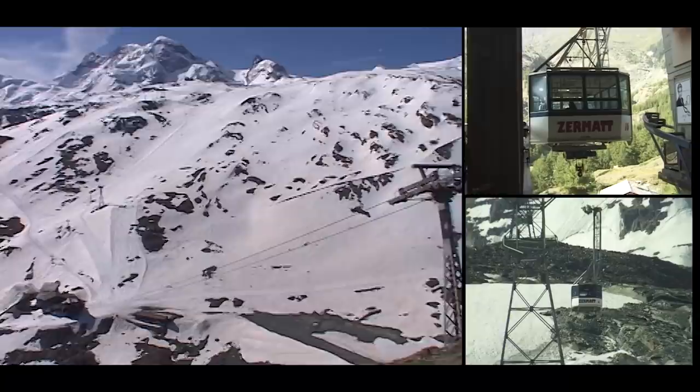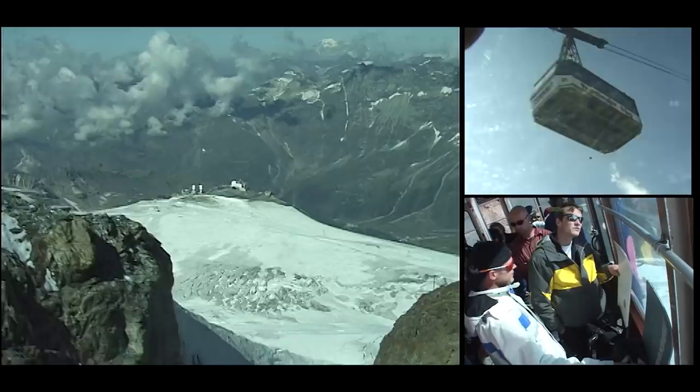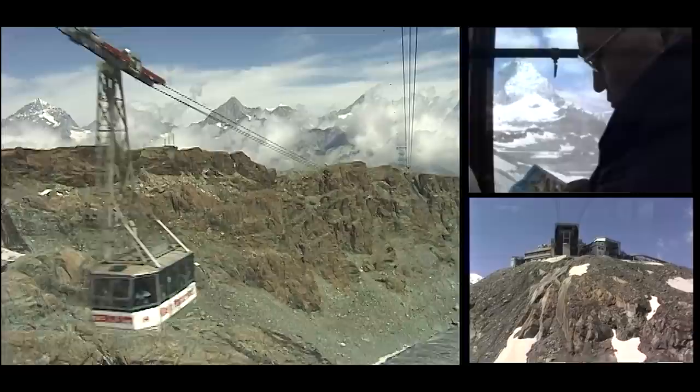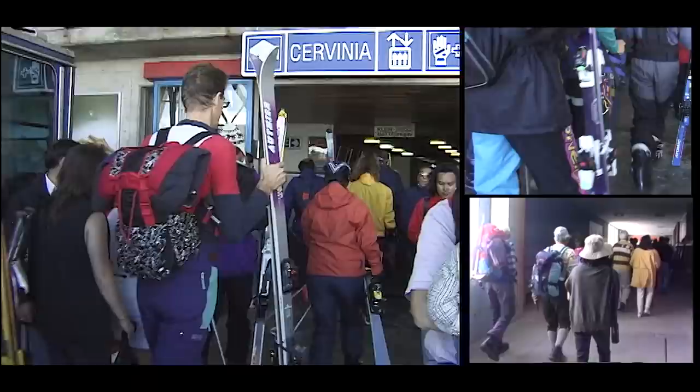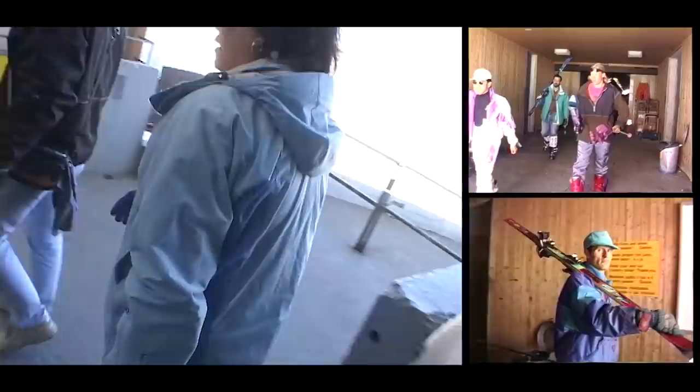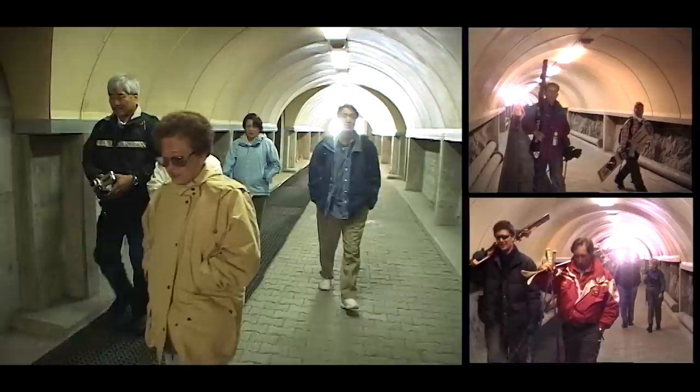This last leg takes us up over 12,000 feet high, into that thin oxygen zone, so you want to take it easy. But we had no troubles, and everything is very convenient. Engineers have been busy building tunnels, pathways, snack shops, and elevators to take care of visitors, so it's really no strain at all — anybody can do this.